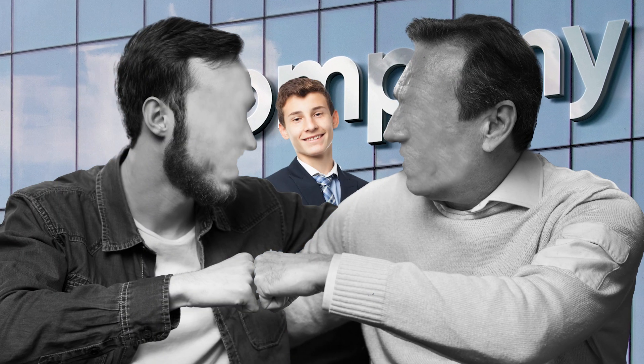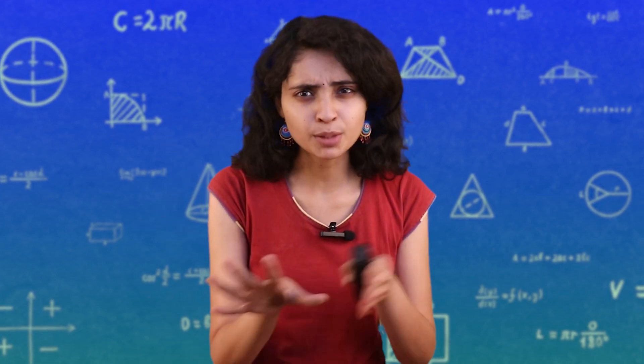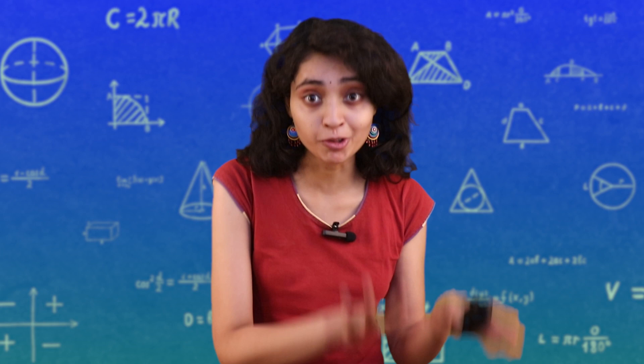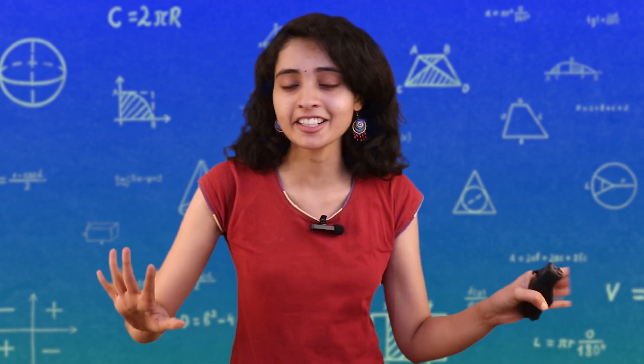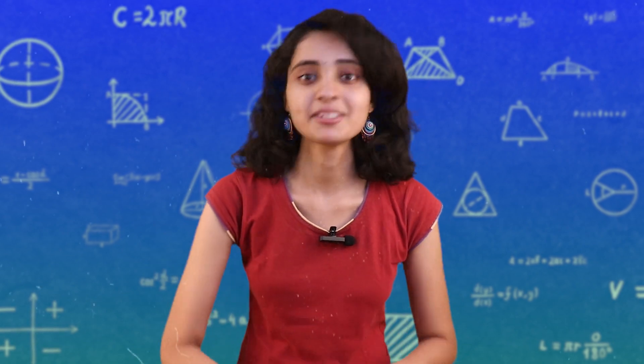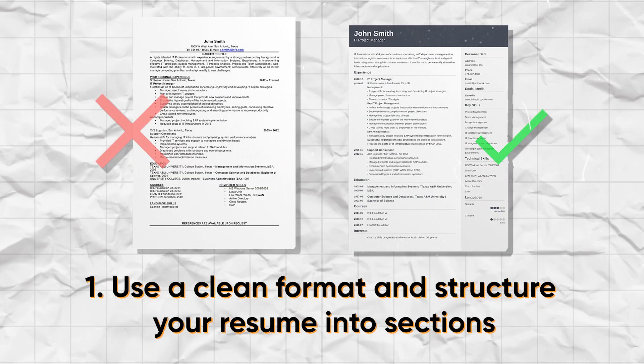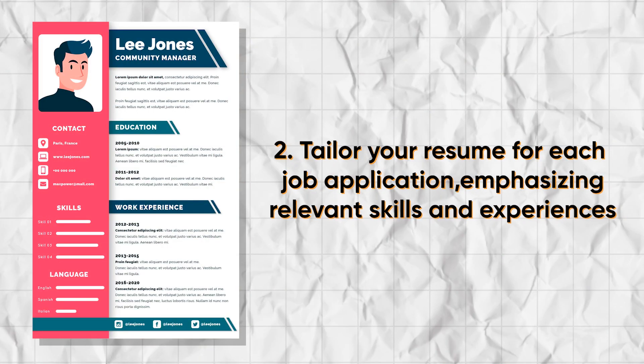Now, learn from resume building. You need to highlight your projects, positions of responsibility and relevant internship experiences. Here are some quick tips. First, use a clean format and structure your resume into sections. Second, tailor your resume for each job application, emphasizing relevant skills and experience.